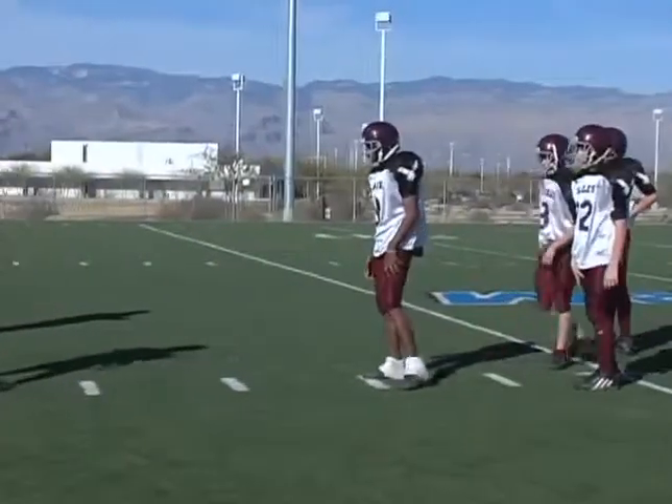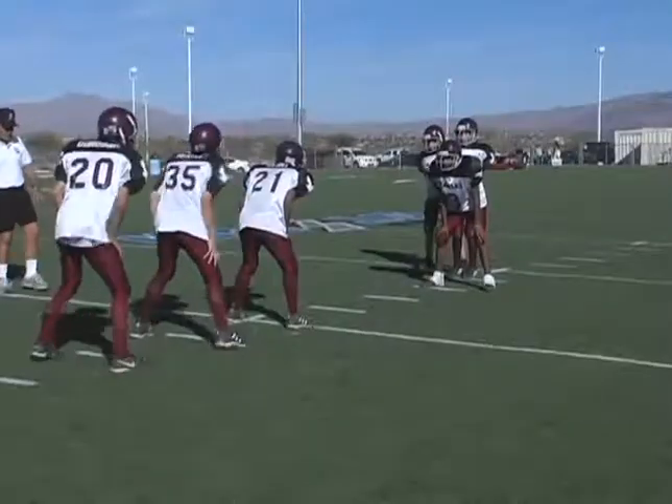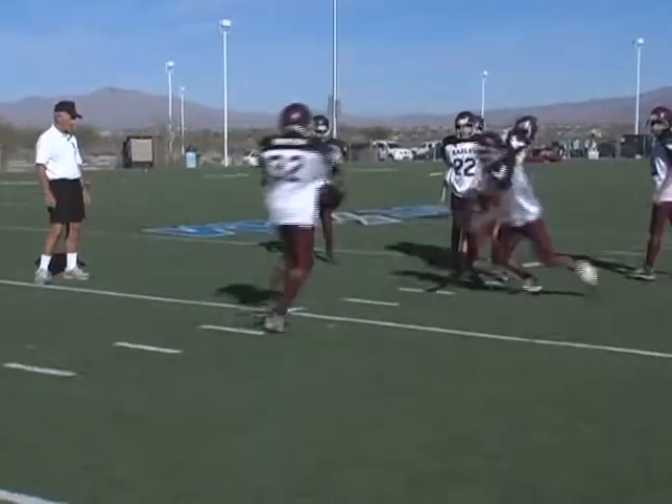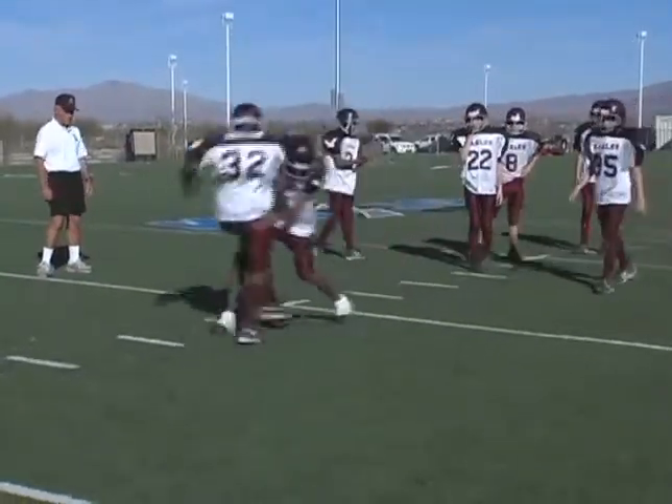Three more. Let's go. Run them at them. Get ready to go. Say it. Hup! Good. That's good. Good job.